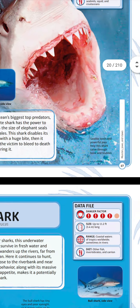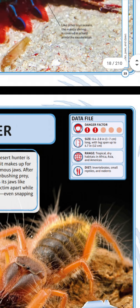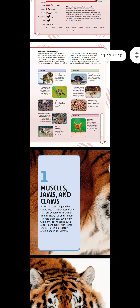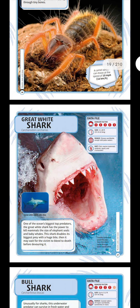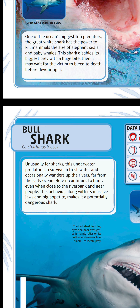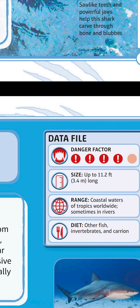Bull shark — danger factor four, making it more dangerous. Unusually for sharks, this underwater predator can survive in fresh water and occasionally wanders up rivers far from the salty ocean. Here it continues to hunt even close to a riverbank and near people. This behavior, along with its massive jaws and big appetite, makes it violently dangerous.